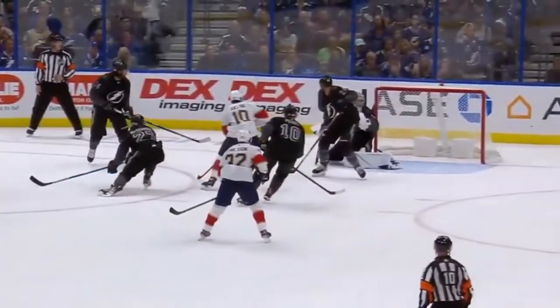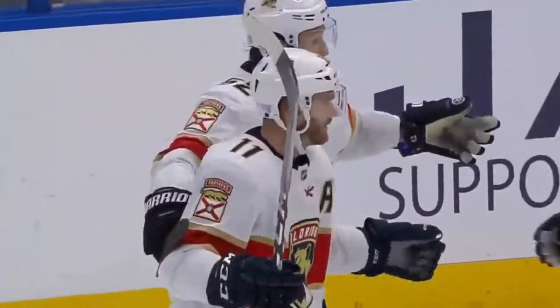Oh, and the deflection — that's what it was. I wondered if that had gone off a stick, and that's what really betrayed the goalie.